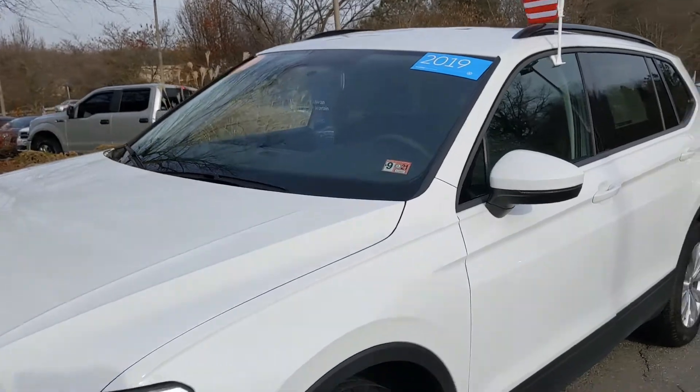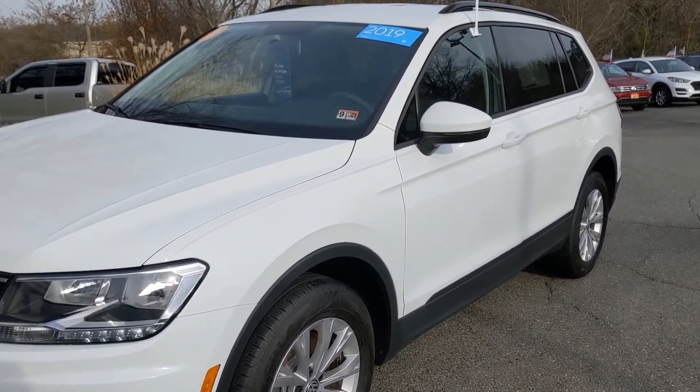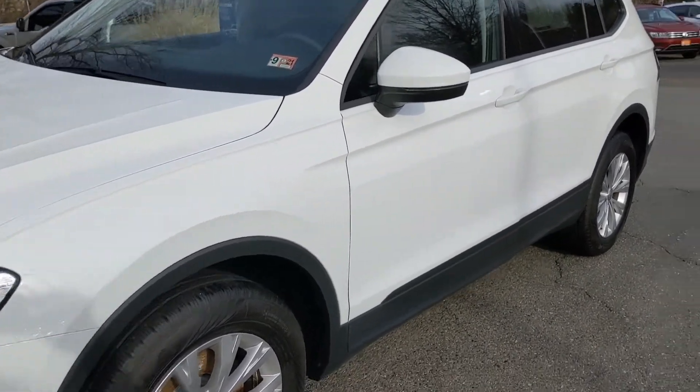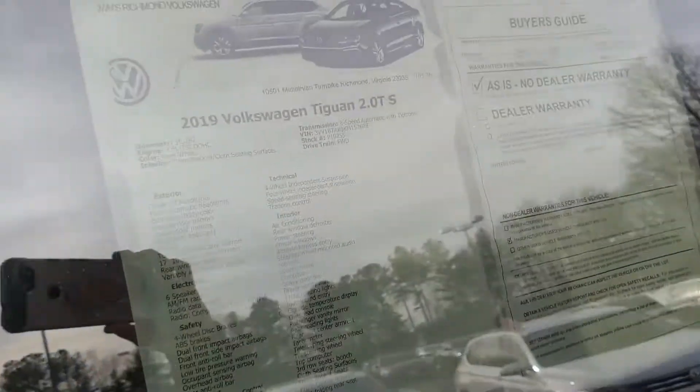This is the 2019 Tiguan S, and this one is listed at $19,499. We'll keep track of all of our Tiguans that we're looking at — and there's the sticker again.